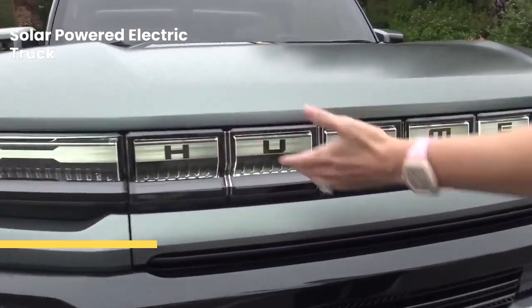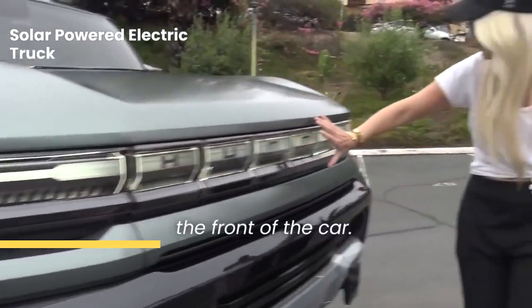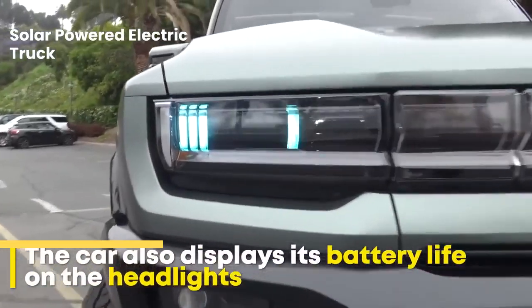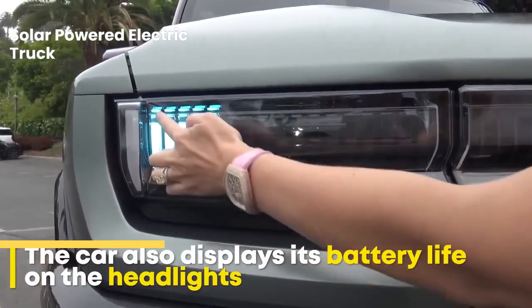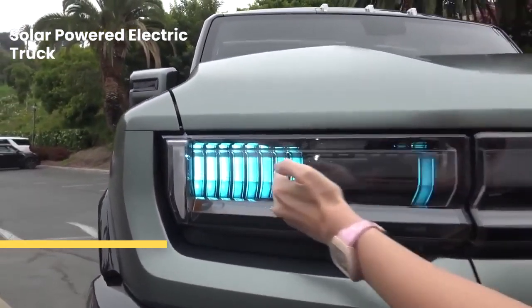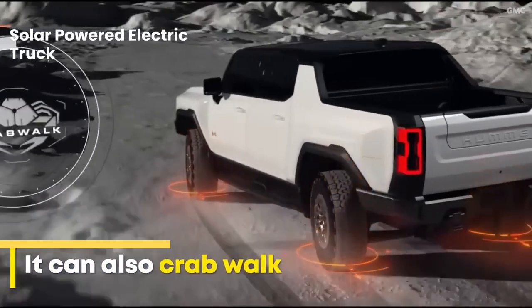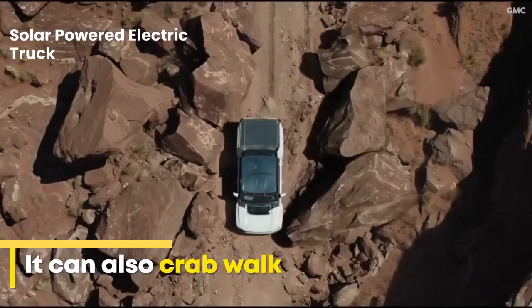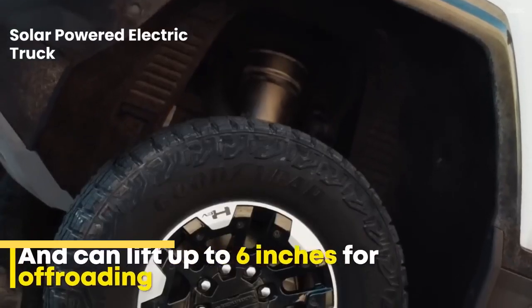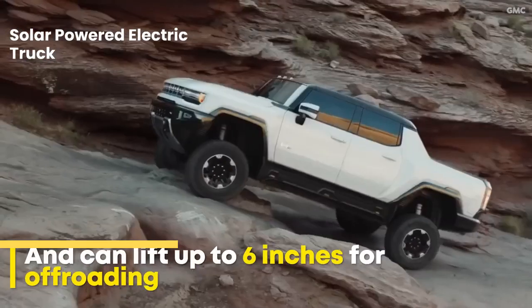It recognises you walking up and you've got this whole light bar that runs all the way across the front of the car. I love that.